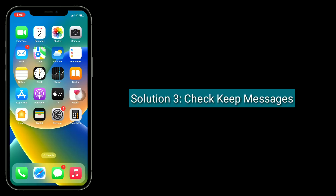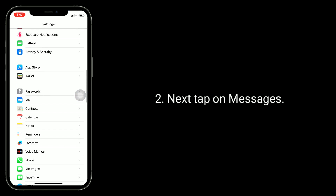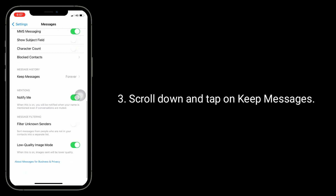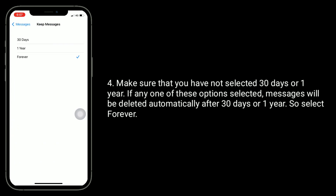Third solution is check Keep Messages. To do this, go to Settings app, next tap on Messages, scroll down and tap on Keep Messages. Make sure that you have not selected 30 Days or 1 Year. If either of these options is selected, messages will be deleted automatically after 30 days or 1 year. So select Forever.